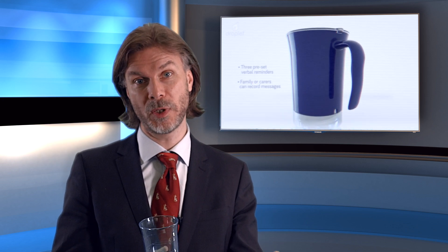Down at Musgrove Park Hospital in Taunton, the NHS there have been trialling and have now rolled out this cup. What it does is it has a little flashing light on the bottom — if you haven't had a drink for 20 minutes, the light will flash and remind you to take a drink. Also, your relatives and loved ones can record a little message on it that might say 'Mum, you haven't had a drink for a while, just have a bit more water now,' and can help promote people drinking more.